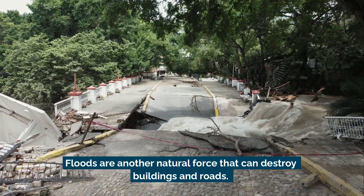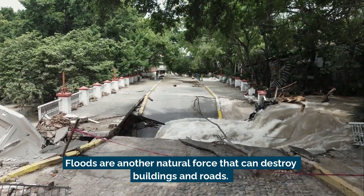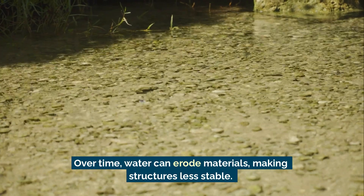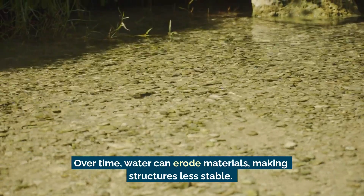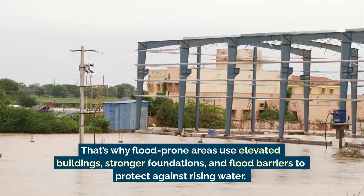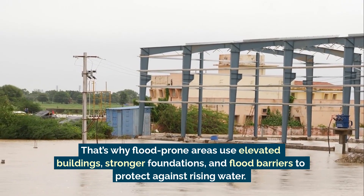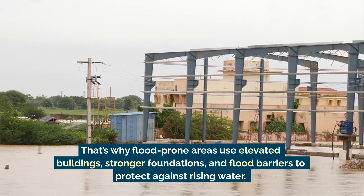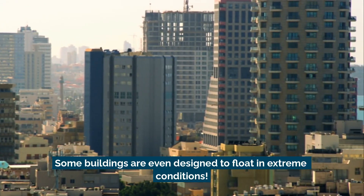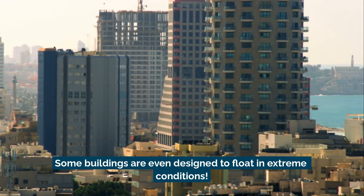Floods are another natural force that can destroy buildings and roads. When too much rain falls or rivers overflow, the rushing water pushes against houses and bridges, weakening them. Over time, water can erode materials, making structures less stable. That's why flood-prone areas use elevated buildings, stronger foundations, and flood barriers to protect against rising water. Some buildings are even designed to float in extreme conditions.